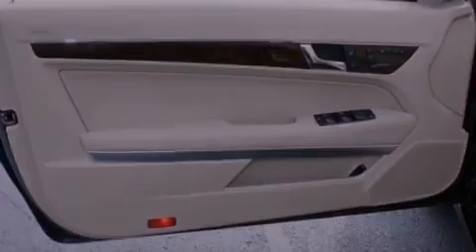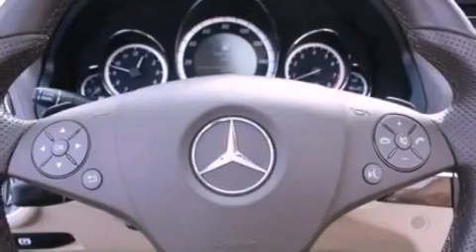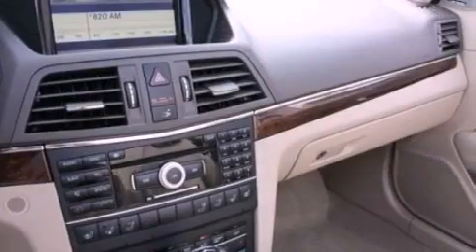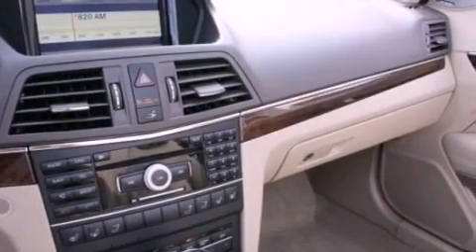Additional features include performance tires, an illuminated driver's side vanity mirror, brake assistance technology, and memory settings for the driver's seat positions so you can recall your favorite position with the push of one button.